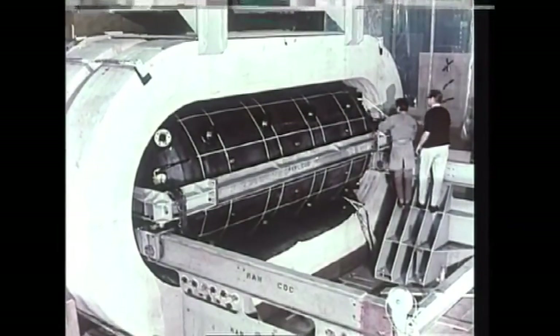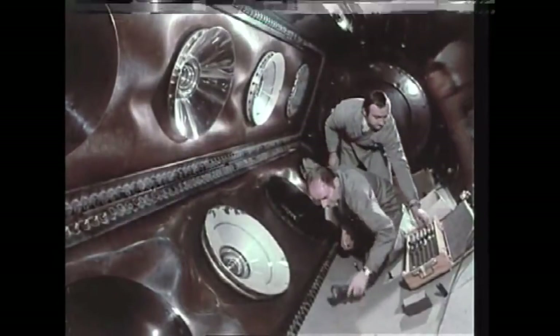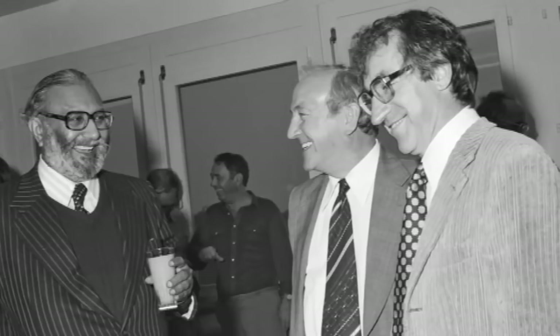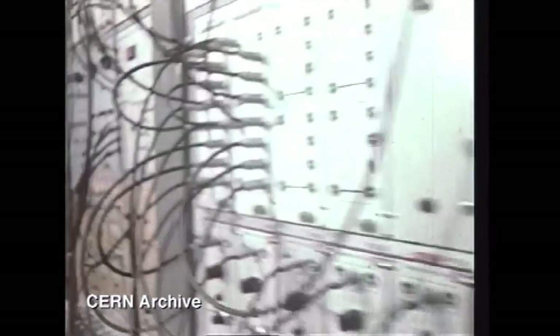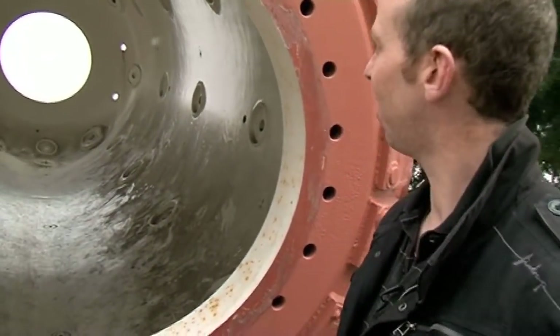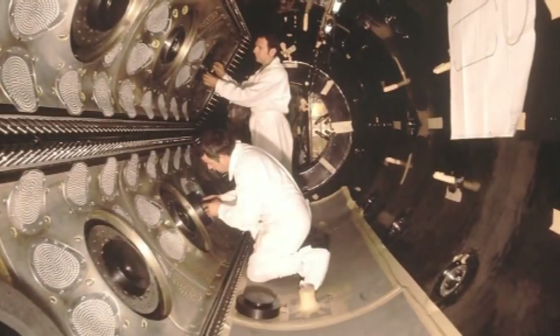What Weinberg, Glashow and Salam did was they merged electromagnetism and the weak interaction together in a unified theory called electroweak theory. Gargamelle cost 25 million francs, or close to $5 million. Gargamelle is the mother of Gargantua in Rabelais's 16th century books on giants, so it is pretty big — it certainly weighed a lot. It was 25 tons at the time of the experiment.